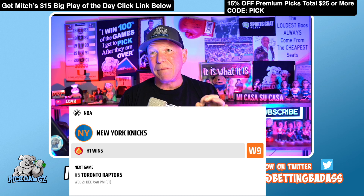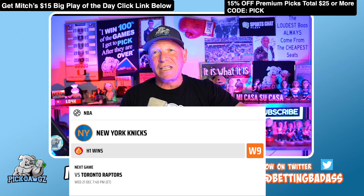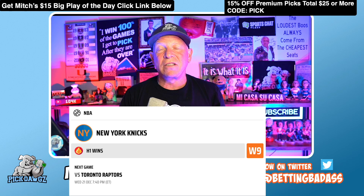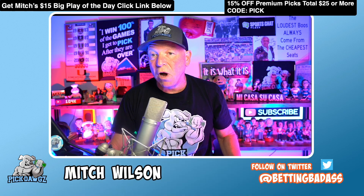Pick one: New York Knicks first half. I jumped off the Knicks train a game too early — maybe more. I was on the Knicks early this season and got that winning streak they've been on, except for yesterday against the Warriors. But here they are, first half against the Raptors, who are a horrible road team. We'll take the Knicks first half — pick one.